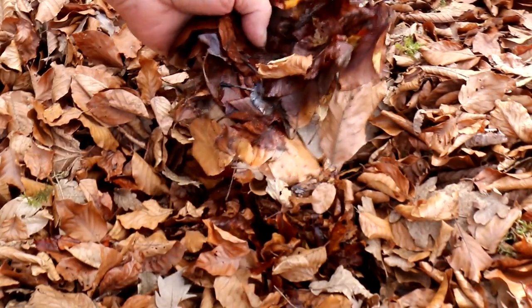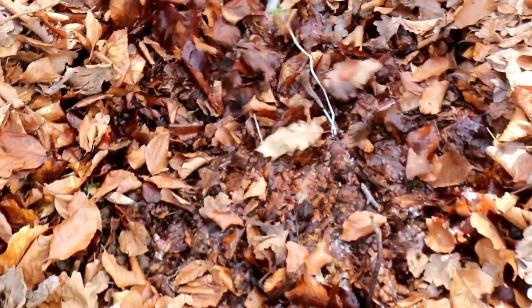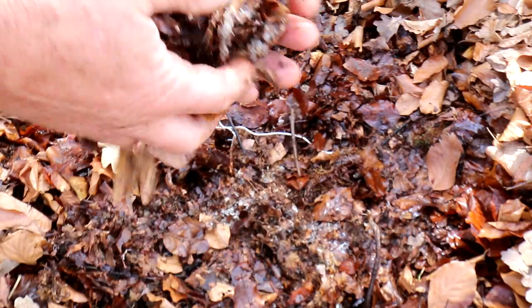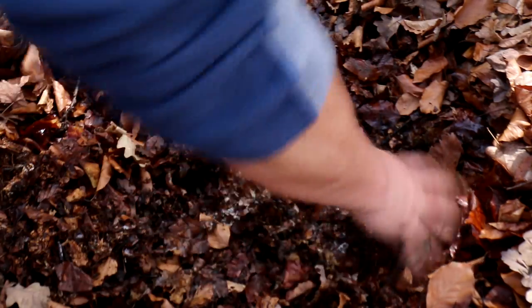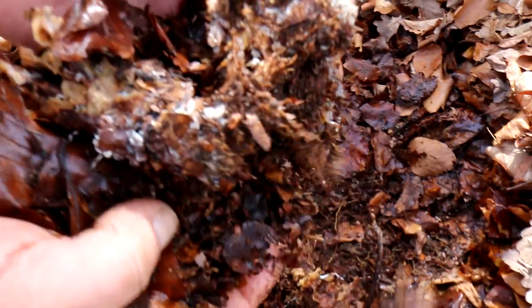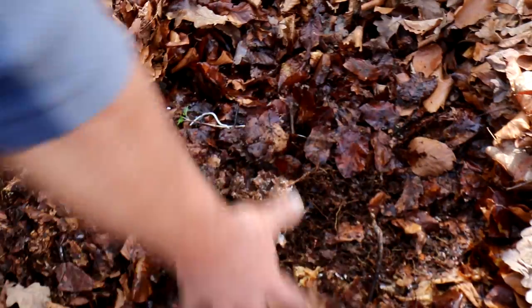Mostly the upper layer is dried — that's no problem — and the deeper we get, the wetter the leaves are. Now they are becoming rotten just on the surface of the earth, and that's exactly the food our rose chafers like, because this is already broken down by mushrooms. You can see the white mycelium in here, and that's exactly what they like. When they eat a lot of this stuff they will become big and stay healthy.